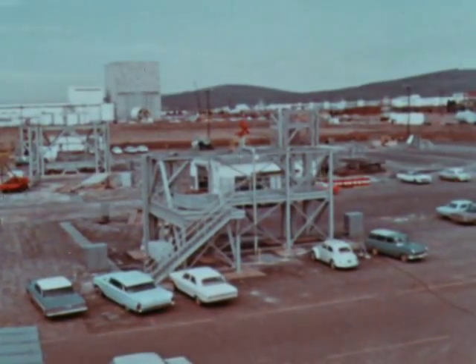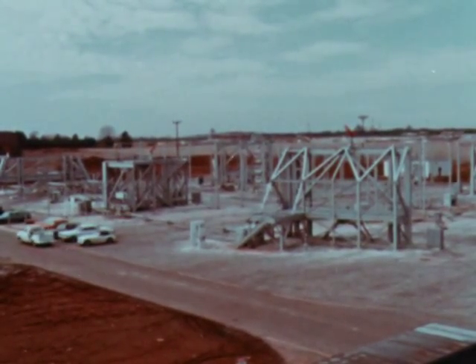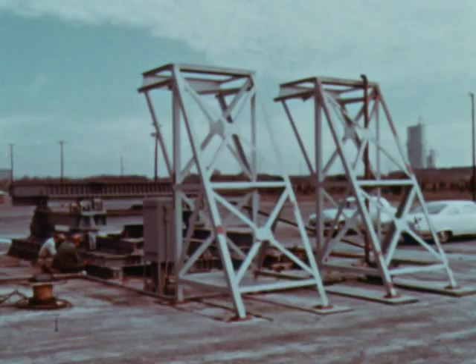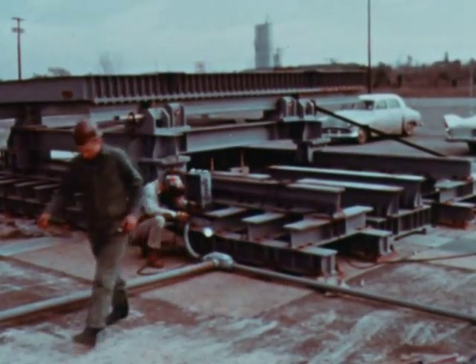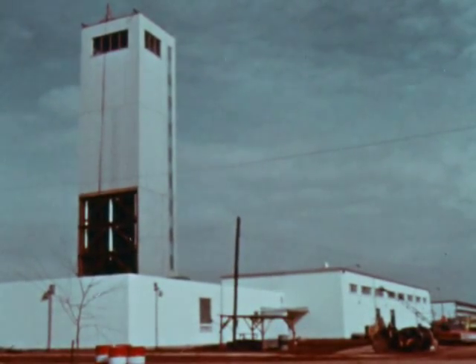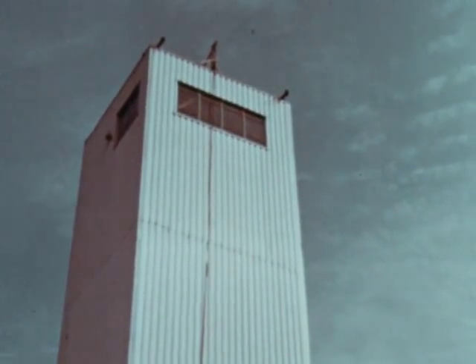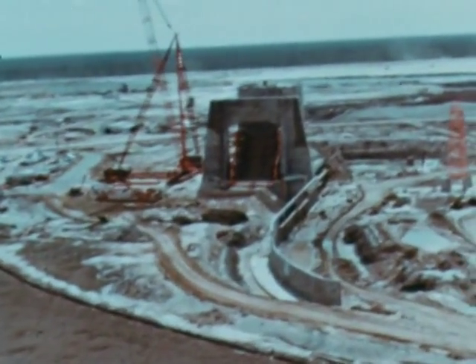At the Marshall Center's Saturn V ground support equipment test facility, installation of technical systems has been finished and checkout is now nearing completion. Buildup of the facility's vehicle motion simulator by the prime contractor, American Machine and Foundry Company, is approximately 25 percent complete. A new landmark arose at Marshall as the 120-foot tall acceleration test and calibration facility took shape; it will contain a large centrifuge, an acceleration tower, and an acoustical chamber for testing guidance components.